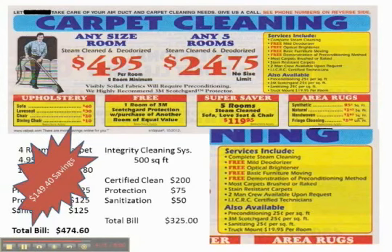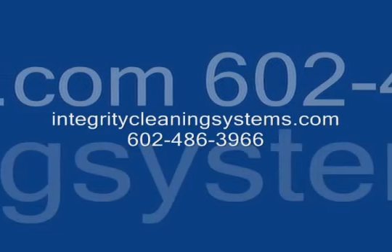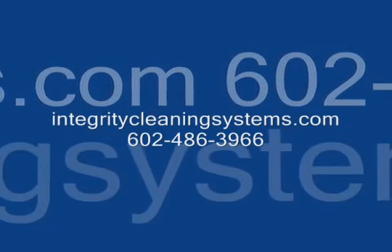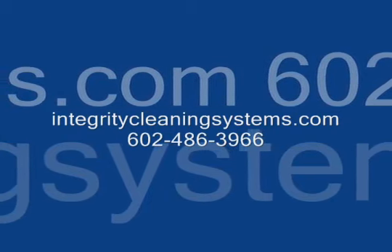If you want to check out Integrity Cleaning Systems, please ask about our new client special where there are specific savings for new clients to make trying us risk-free. If you're looking to save a little more, you can also ask about our basic cleaning, which has all the necessary cleaning steps but not all the bells and whistles. We hope to hear from you. Have a great day, and I'll talk to you on the next video.